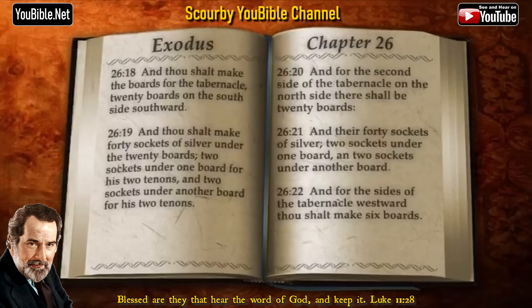And thou shalt make the boards for the tabernacle twenty boards on the south side southward. And thou shalt make forty sockets of silver under the twenty boards, two sockets under one board for his two tenons, and two sockets under another board for his two tenons.